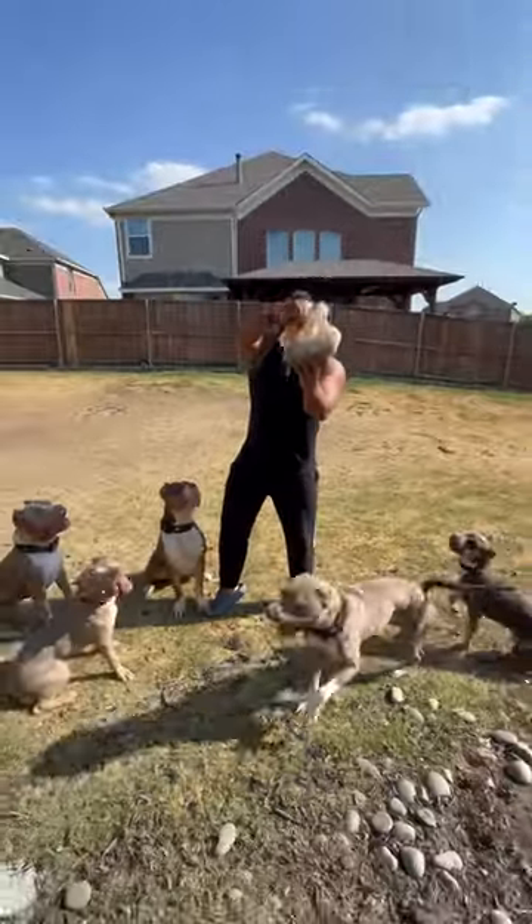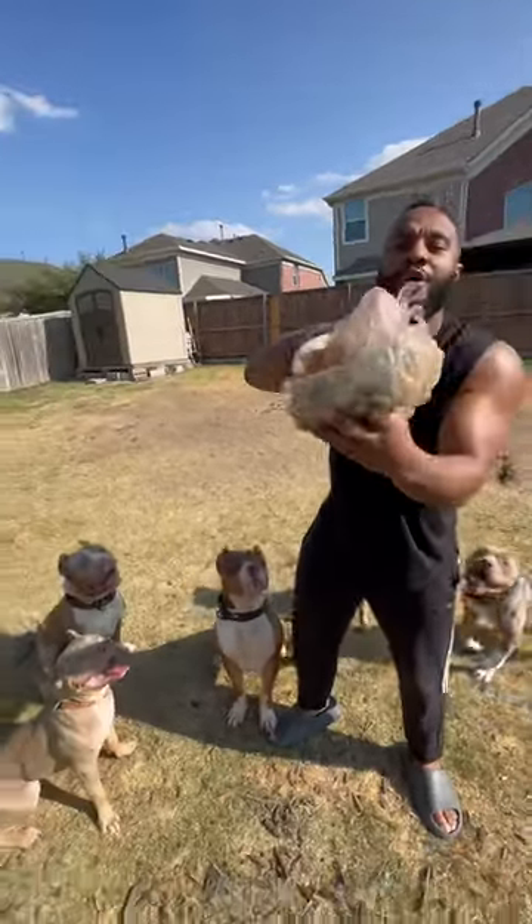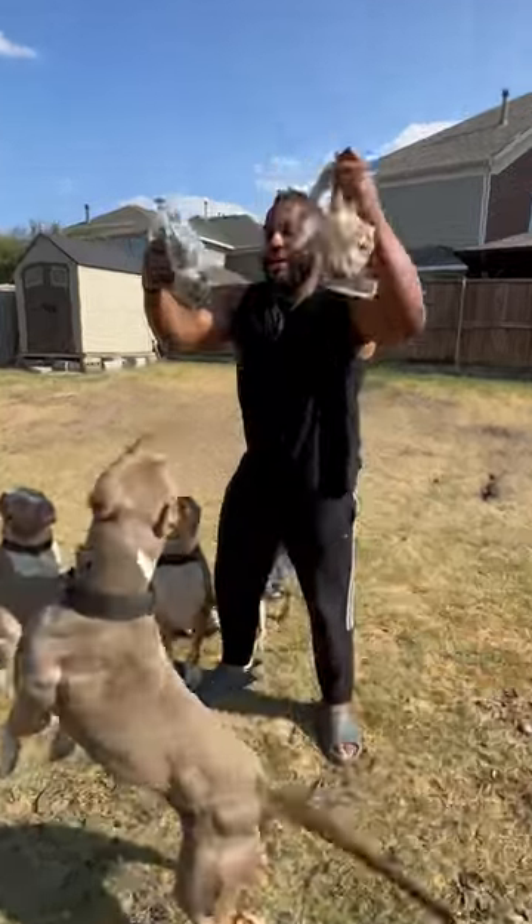chlorophyll is something that you get from green vegetables that helps remove toxins from blood. Now what has chlorophyll in it? Spinach.